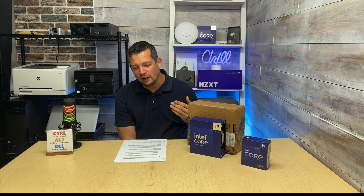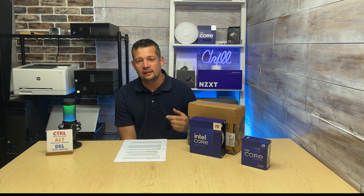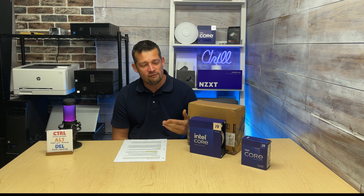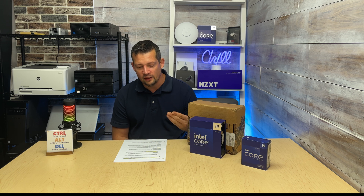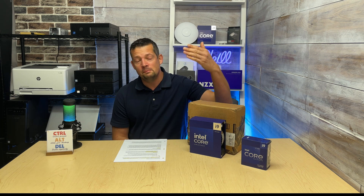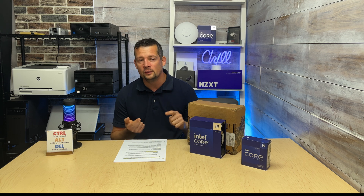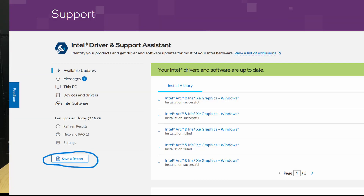Intel also required the Intel Support Assistant to be installed on my system, which was already there. It checks what Intel-related components you have — CPU, graphics, network card, Wi-Fi card — and downloads the latest drivers. Intel asked me to use it, click on 'detailed report,' which collects basic information: motherboard, firmware, drivers, components, RAM, operating system. That needed to be attached along with any supporting screenshots of what's happening with the PC.